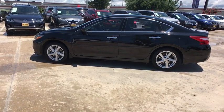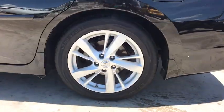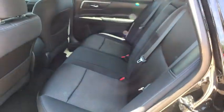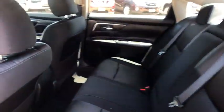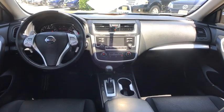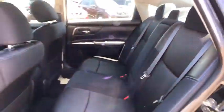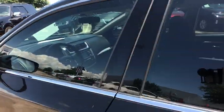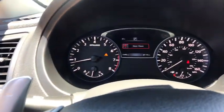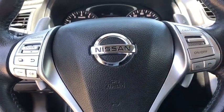Here are some of this vehicle's great options. This vehicle doesn't come along every day. Come in and get it before someone else does.